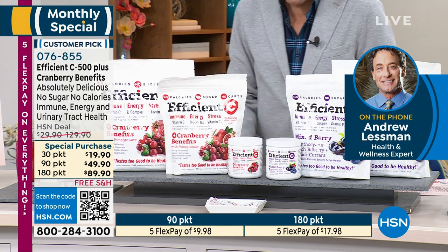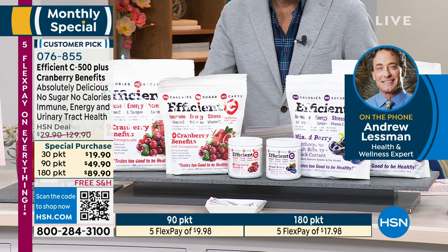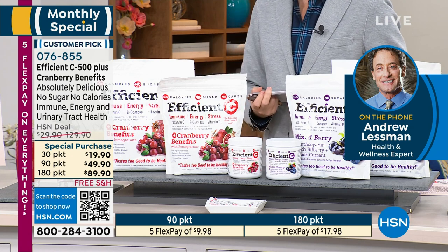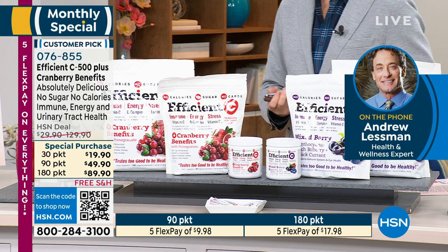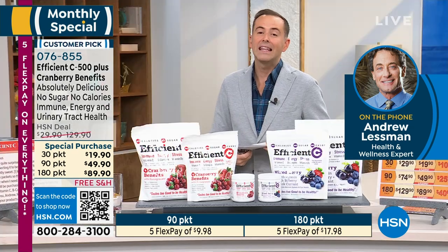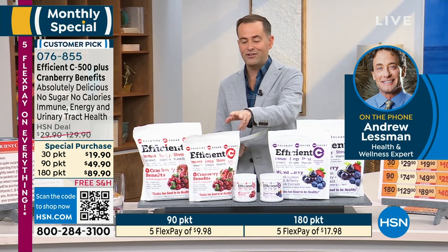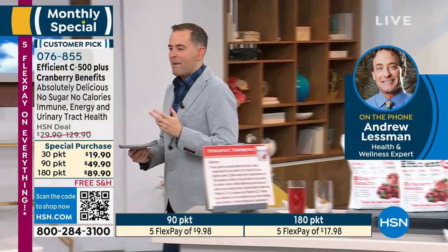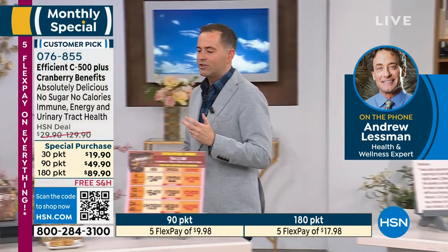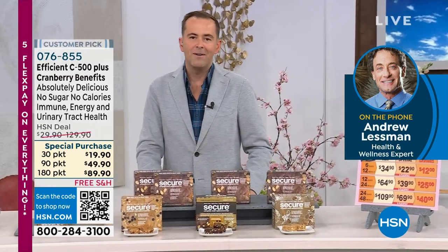It's quite the accomplishment that we can make something many people think tastes amazing with zero calories, zero carbs, zero sugar — that's an accomplishment. Thank you for your orders; leave a review when you get it. We need to spread the word about how amazing this is. Also, about a week ago, Andrew launched a brand new meal replacement bar called Secure.